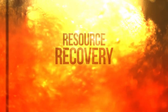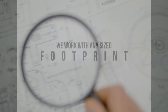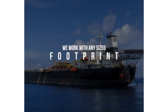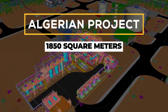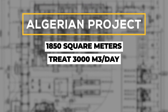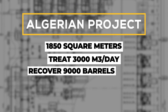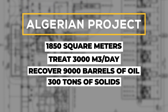This is a great example of resource recovery and reuse. We can work to suit any footprint on land, or the compact footprint that is typical for offshore platforms or FPSOs. The plant is designed on about 1,850 square meters and, in the course of a year, will treat 3,000 cubic meters a day of produced water, recover 9,000 barrels of oil, and remove 300 tons of solids from the produced water.